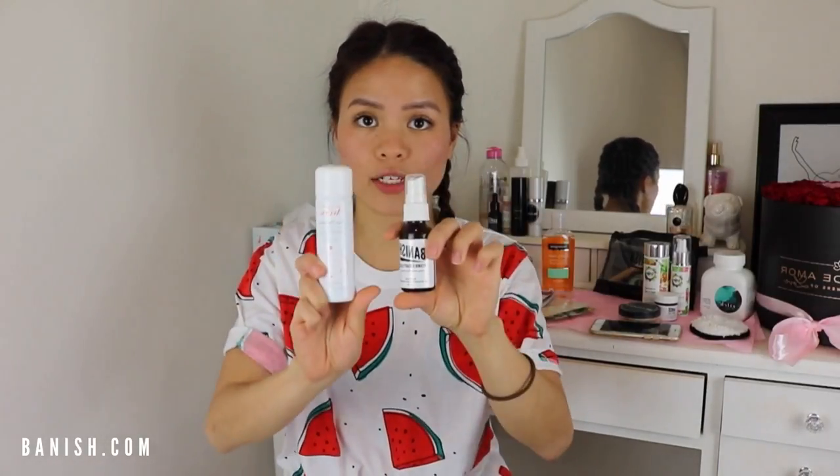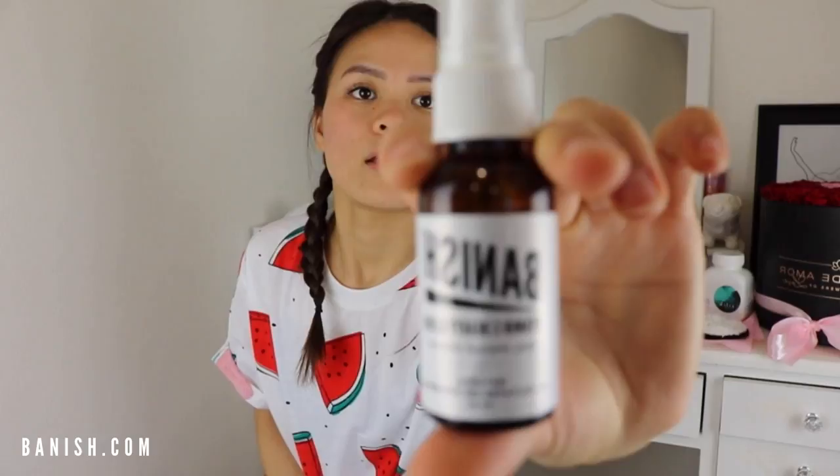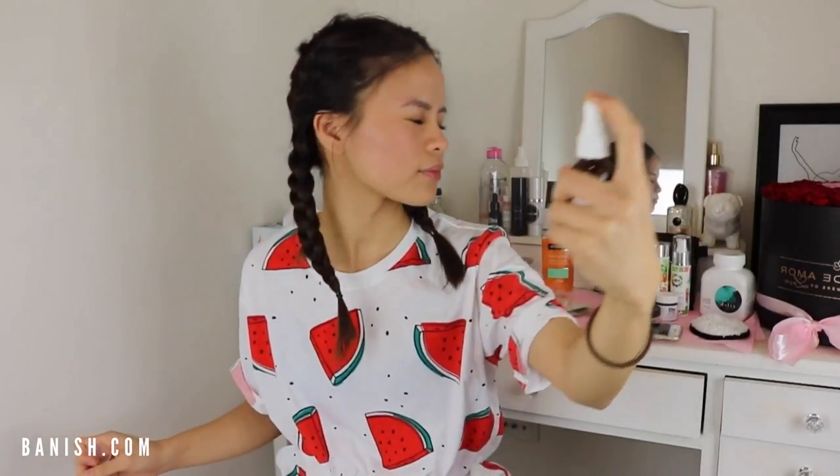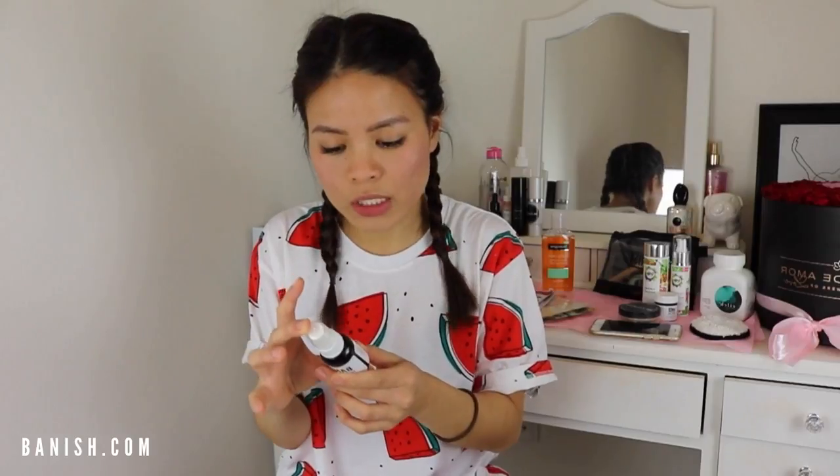If you don't want to use a hydrating mask, you can use sprays. My number one, hands-down best spray of all time is definitely the Banish Beauty Alexa Vitamin C spray. You can spray it whenever and wherever you are, and it just really gives that lift to your face — I don't look tired when I spray it on.